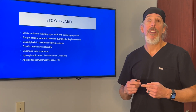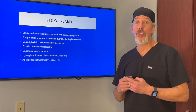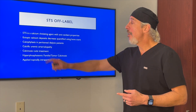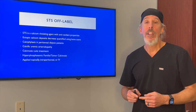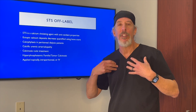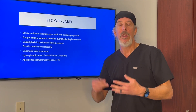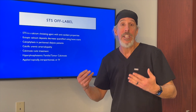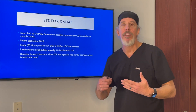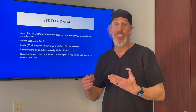So what is STS used for off-label? Well, STS is a strong chelating agent with antioxidant properties. You'll see it's used for ectopic calcium deposits throughout the body — you can give STS and apparently it decreases the amount of deposits. So where does this STS treatment for calcium hydroxyapatite originate?